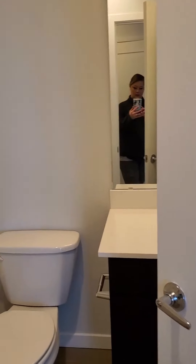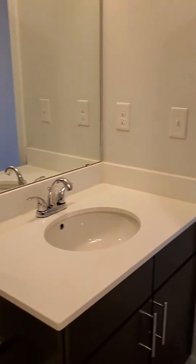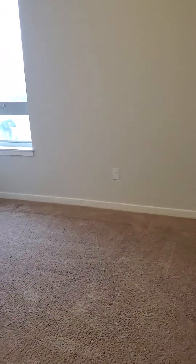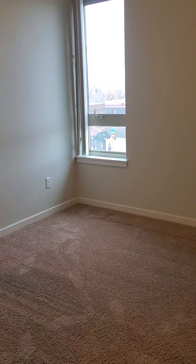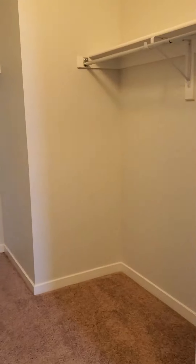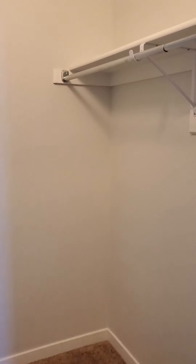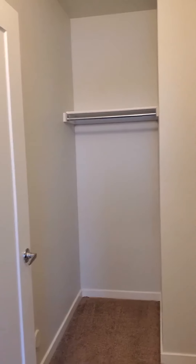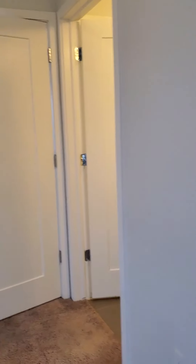You have your first bathroom right off the side, and then it does connect to the first bedroom. You also have a nice walk-in closet with built-in shelving.